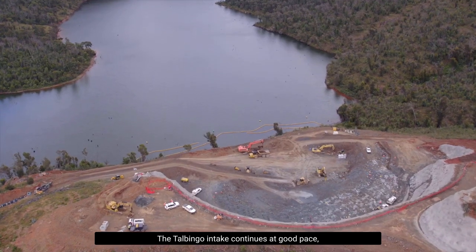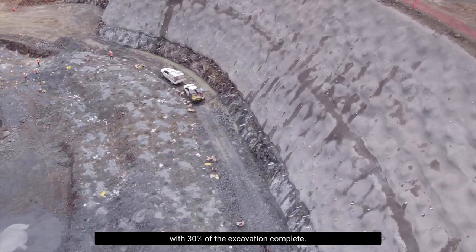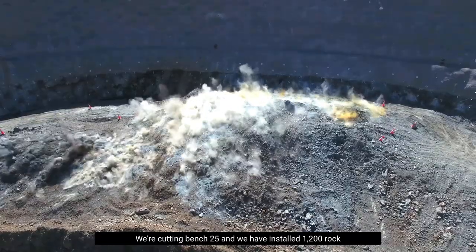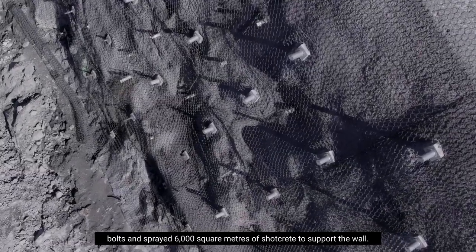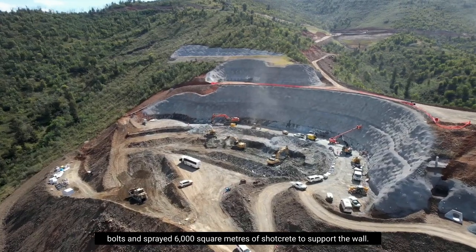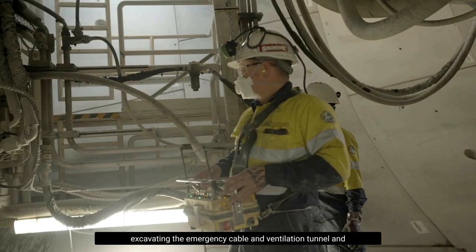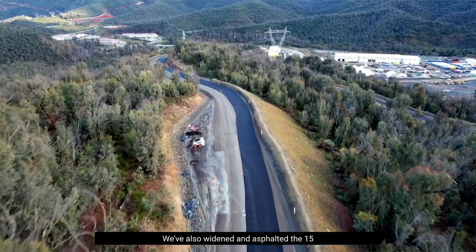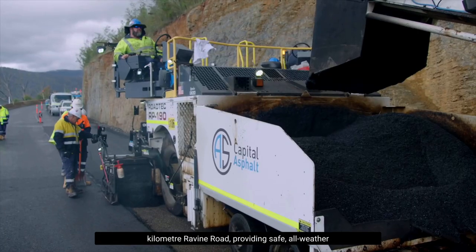The Talbingo intake continues at good pace with 30% of the excavation complete. We're cutting bench 25 and we have installed 1200 rock bolts and sprayed 6000 square metres of shotcrete to support the wall. TBM Kirsten has reached the power station complex excavating the emergency cable and ventilation tunnel and has only got 400 metres to go.